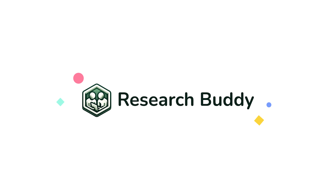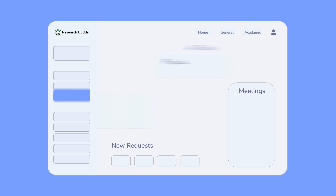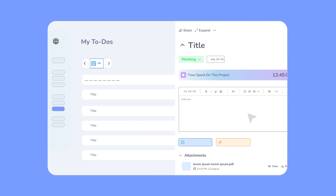A smart, streamlined platform that brings it all together. Welcome to your workspace. Track every project, task and meeting at a glance. Pin the tools you use most. Prioritize with clarity — today's tasks, weekly goals, future milestones.